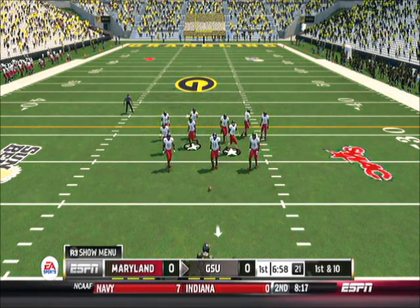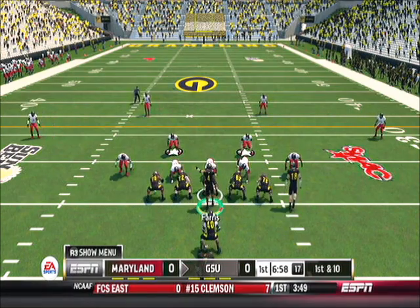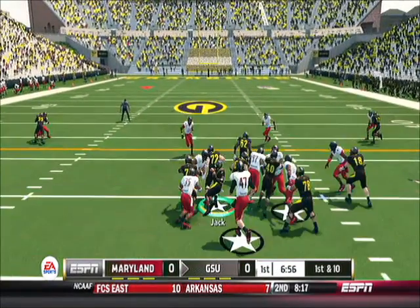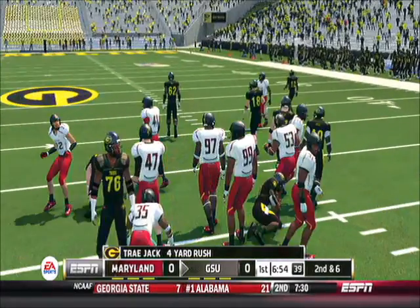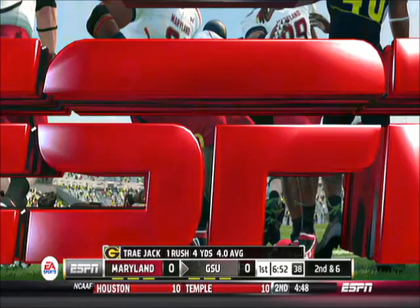Let's see what the offense can do as they come out onto the field. Let's go — run it up the middle for a nice gain. Jack gets about four yards on the play.